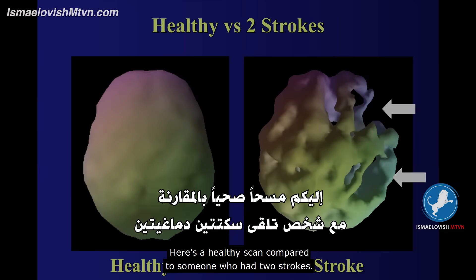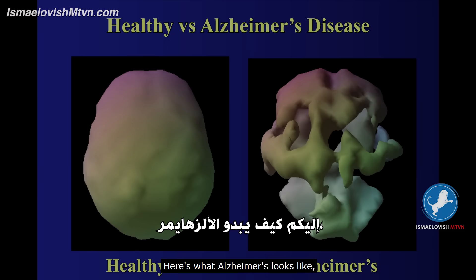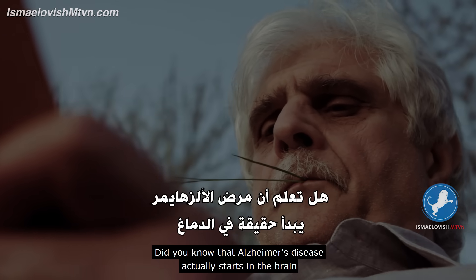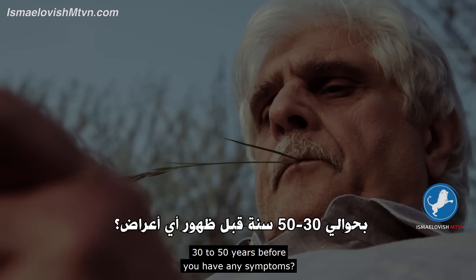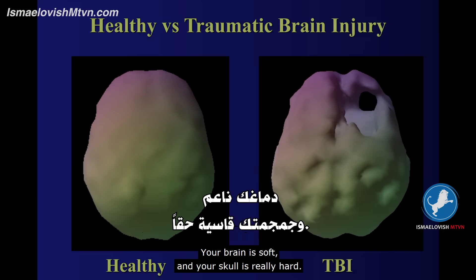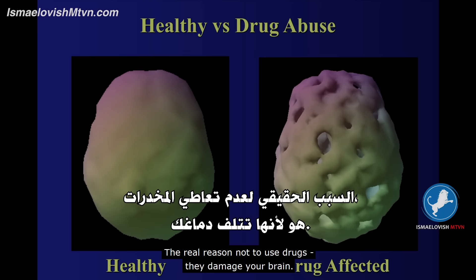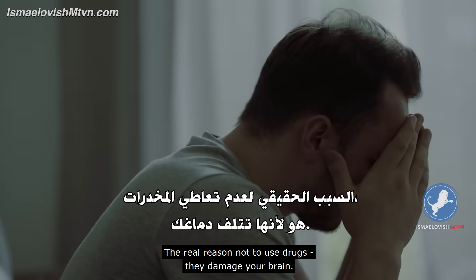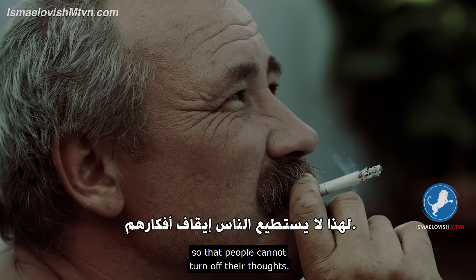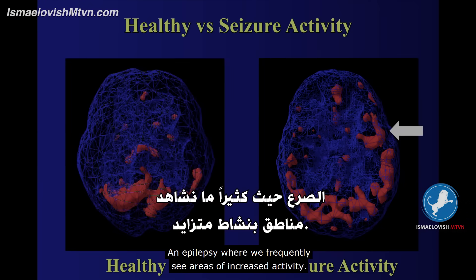Here is a healthy scan compared to someone who had two strokes — you can see the holes of activity. Here's what Alzheimer's looks like, where the back half of the brain is deteriorating. Did you know that Alzheimer's disease actually starts in the brain 30 to 50 years before you have any symptoms? Here's a scan of traumatic brain injury — your brain is soft and your skull is really hard. Or drug abuse — the real reason not to use drugs? They damage your brain. Obsessive compulsive disorder, where the front part of the brain typically works too hard so that people cannot turn off their thoughts. And epilepsy, where we frequently see areas of increased activity.